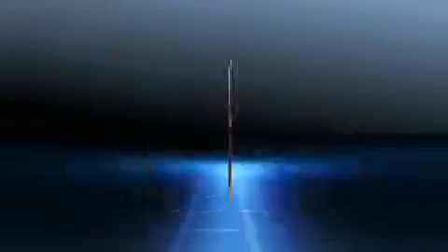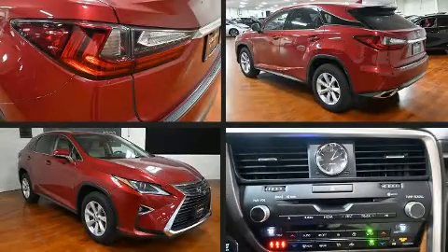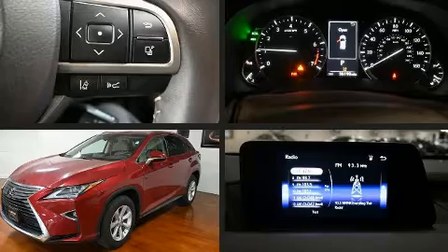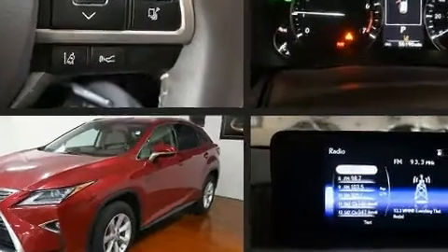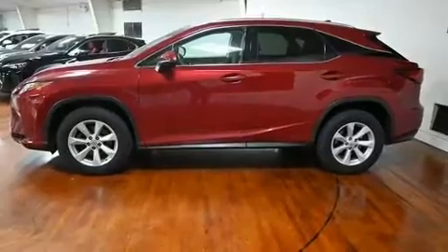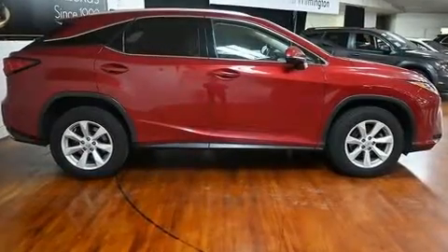A wealth of standard features means that you no longer have to sacrifice, such as remote keyless entry, a built-in garage door transmitter, a trip computer, a power rear cargo door, rain-sensing wipers, lane departure warning, and power seats.